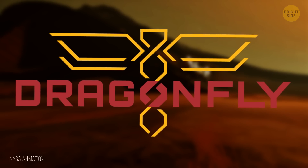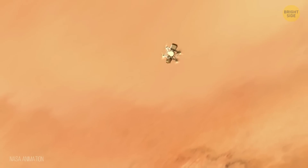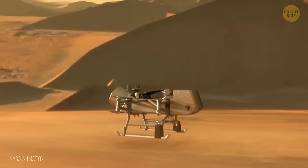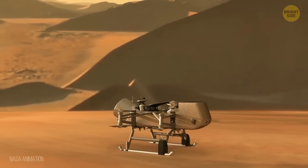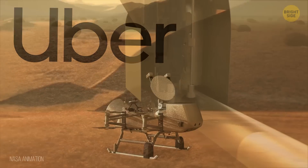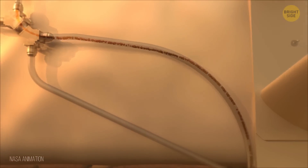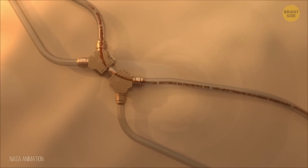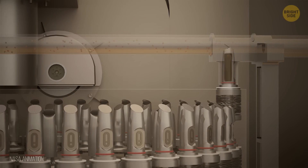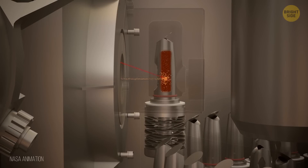And don't let its name fool you — Dragonfly won't just buzz around aimlessly. This technological marvel is able to glide for several miles between different locations on Titan's surface, like a cosmic Uber service for scientists. Dragonfly is carrying some seriously cool equipment: it'll feature the Drill for Acquisition of Complex Organics (DRACO) instrument, which will help scoop out material from Titan, while the Dragonfly Mass Spectrometer (DraMS) will analyze what these samples are made of.